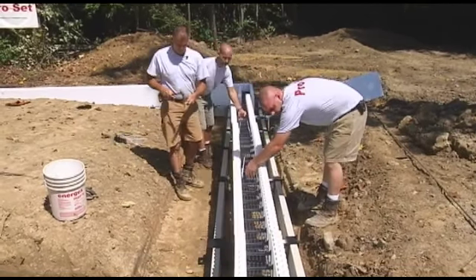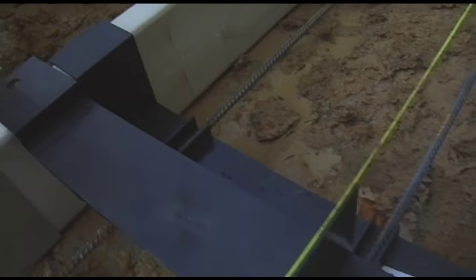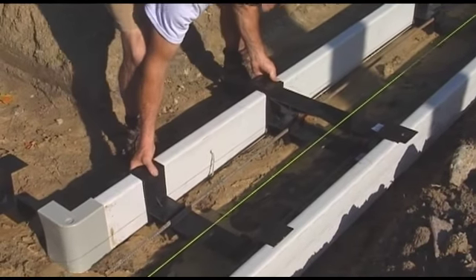With ProSet, contractors save time, labor and money by allowing for same-day slab placement of basement and garage floors with professional results. The ProSet bracket system is environmentally friendly — it's made from recycled ABS plastic, easy to work with and will not deteriorate.